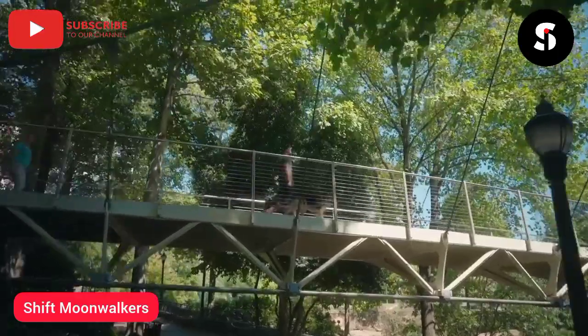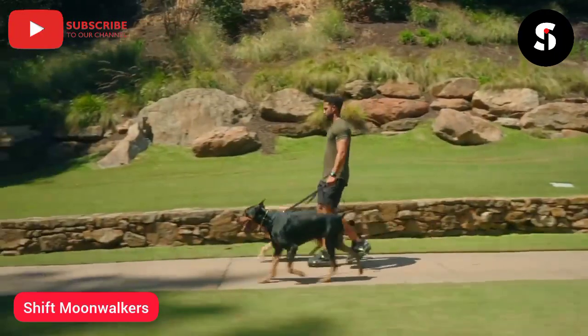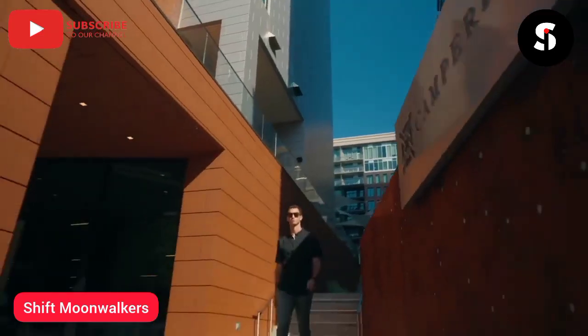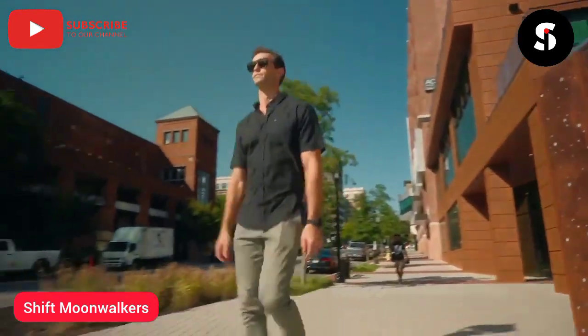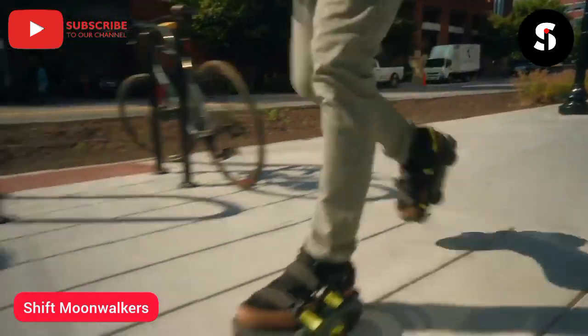It all started on a day when I was riding a scooter and almost got hit by a car. That's when I started asking myself why I never walked — it's not only a safe, convenient, and healthy way of getting around, but also part of who we are. So I made it my mission to enhance walking instead of replacing it.